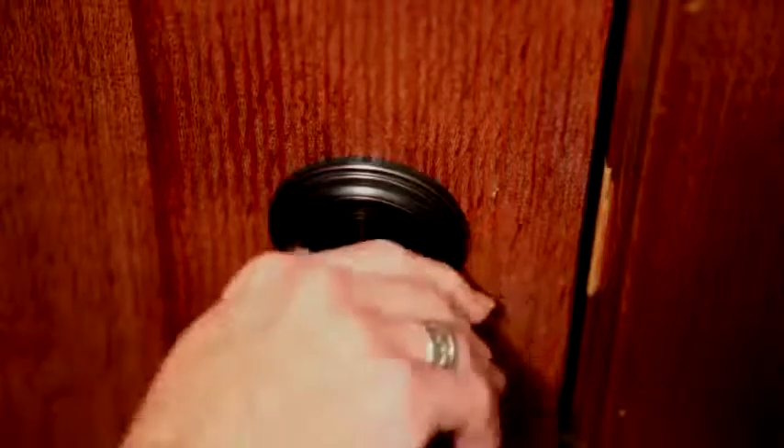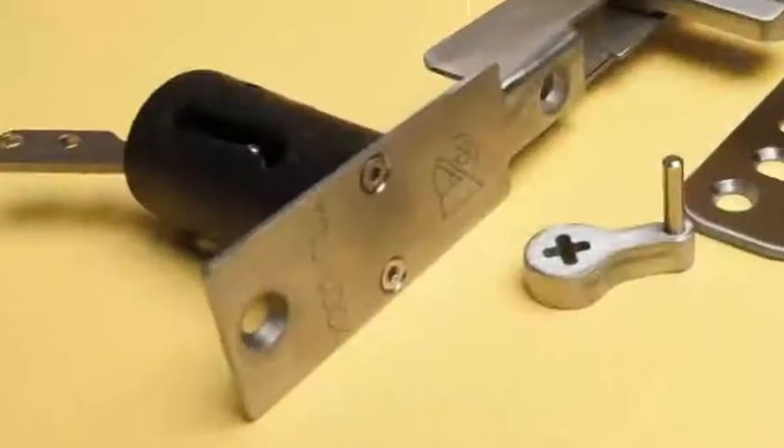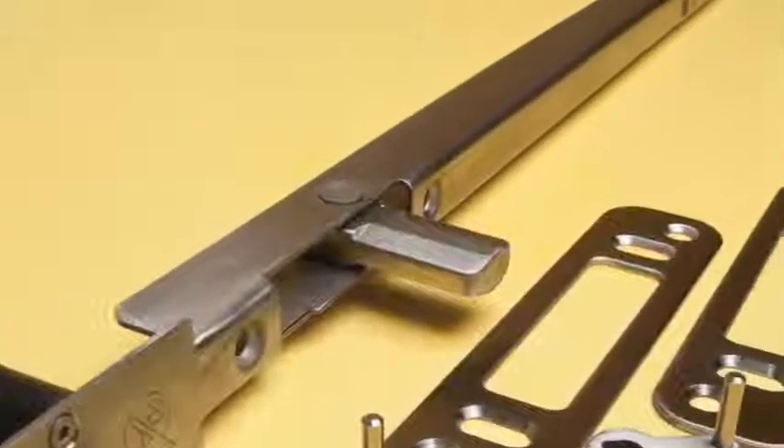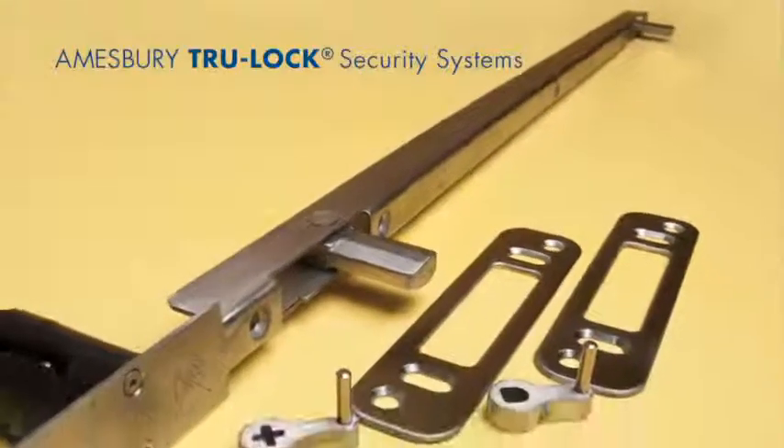It's the last thing you do before turning in at night. You turn the deadbolt on your door and hope it's enough to keep you and your family safe, but sometimes it's not enough. Increase your home security with the Truelock multi-point deadbolt from Amesbury. It's easy and it's effective.